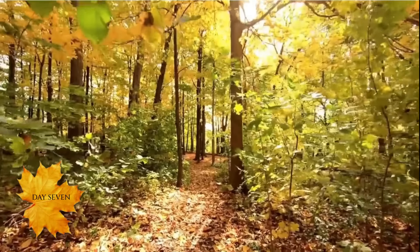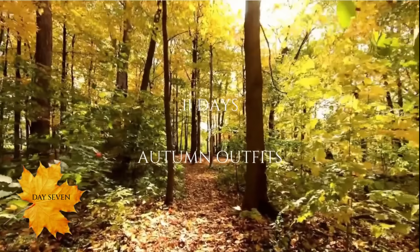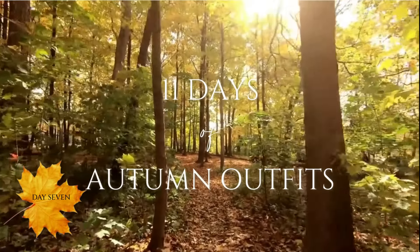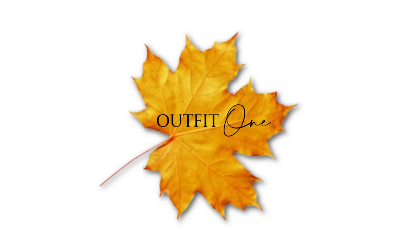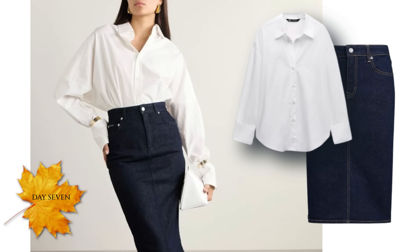Today I'm going to focus on the denim skirt and I've got a few ideas for you on how to style it this season. The first way to wear a denim skirt is to pair it with a white button-down shirt. Simple, understated and can be quite chic. It's amazing isn't it that just two simple items of clothing can look so terrific together.